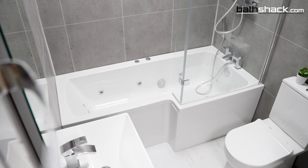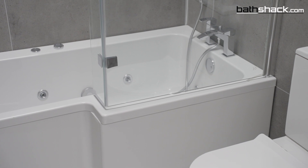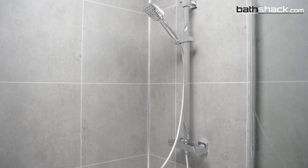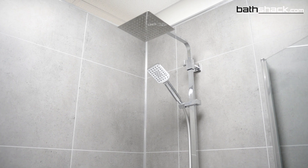P or L-shaped baths combine two amenities into one, which is ideal for smaller bathrooms. You will have a full-sized bath to lay back and relax in, but the larger end of the bath allows for a more spacious showering experience. So you really get the best of both worlds with these P and L-shaped baths and get to save some space by combining them together.